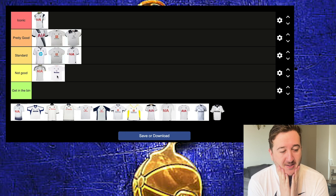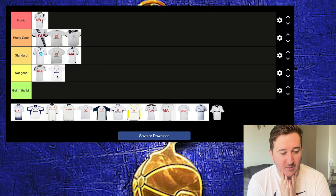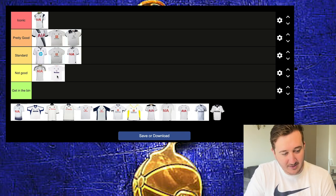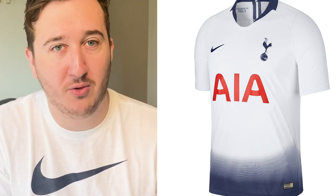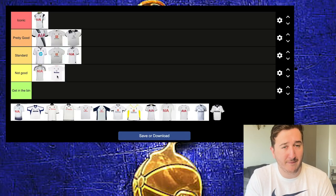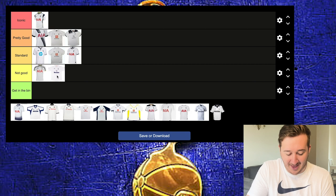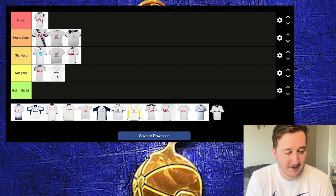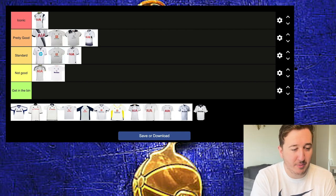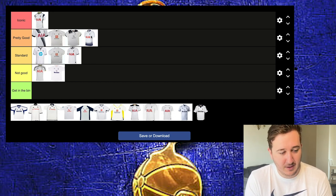I'm in two minds about this next kit — between Pretty Good and Iconic — because of the memories. That was the shirt when we got to the Champions League final. The collar's quite nice and it had that blue tie-dye effect that got thicker towards the shorts, which blended nicely into blue shorts. Tottenham famously wear all white in Europe, and when you wore the white shorts, the fade looked a bit weird. I'll put that in Pretty Good.